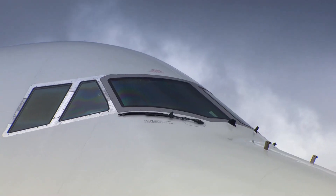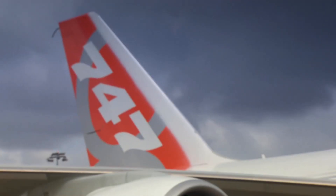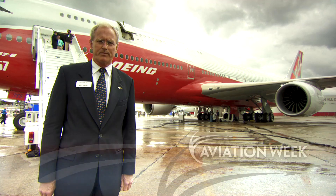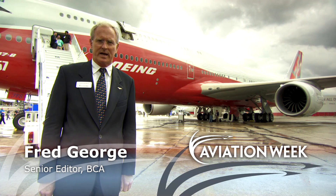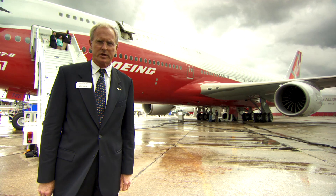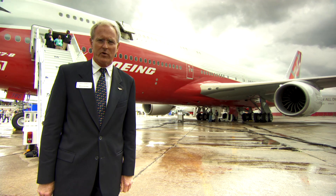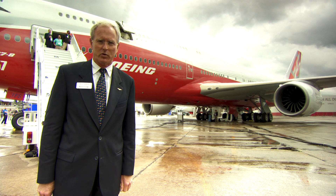The Boeing 747-8, the largest airliner the company has yet built, is making its Paris Airshow debut. The newest Boeing four-engine aircraft is the fastest airliner in the sky. The newest version can carry 51 more passengers or 23 tons more freight than the previous version and do it by burning the same amount of fuel.